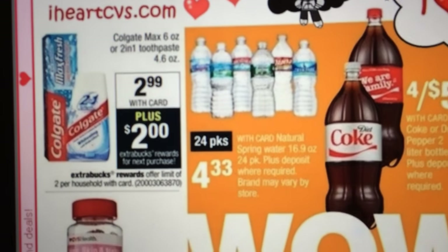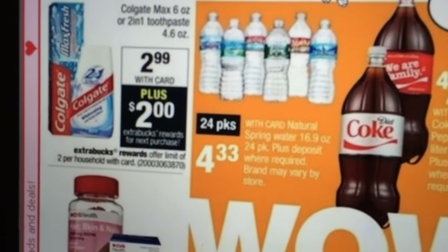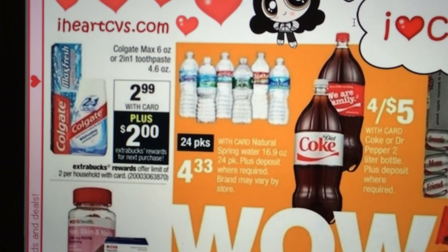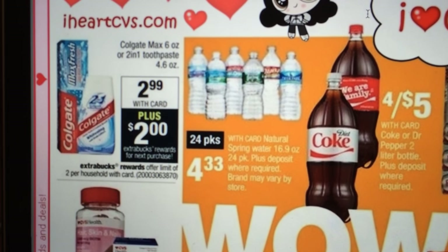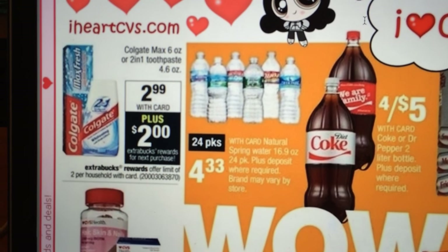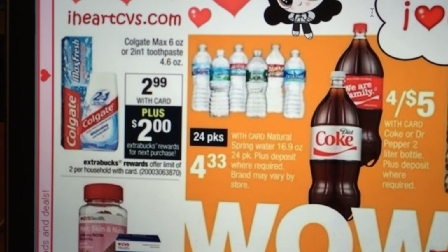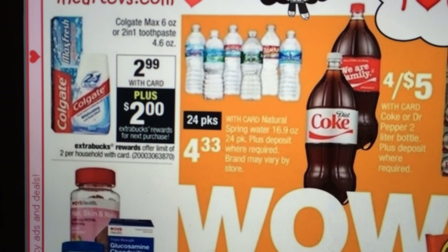We have the Colgate Max 6-ounce or 2-in-1 toothpaste — $2.99 and get a $2 Extra Care Buck. You're allowed to do it twice. I know we got some coupons in a recent insert, I believe mine are $0.50 off. The $1 off coupons on coupons.com — I'm not sure if they cover the Max Fresh, but double check. Even with the $0.50 off, it makes it cheap toothpaste for like $0.49 after the Extra Care Buck.